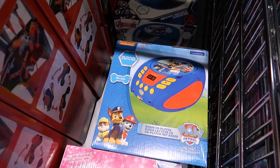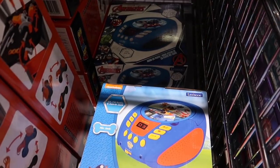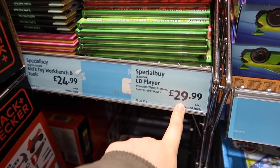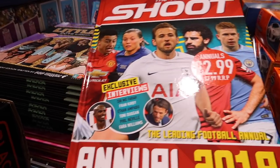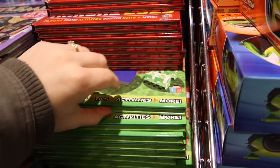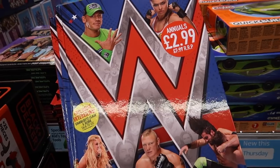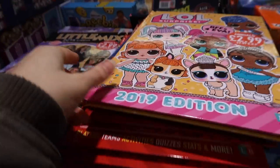That's cute - look at that! CD players with a radio. We've got a Princess CD player, a Paw Patrol CD player, and an Avengers CD player back there - they're all £29.99. We have your annuals which make awesome stocking fillers - these are all £2.99. We've got a Shoot football one, a Minecraft one, WWE, LOL Dolls, and a CBBC one.